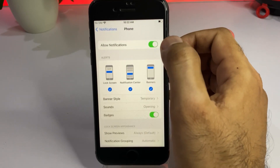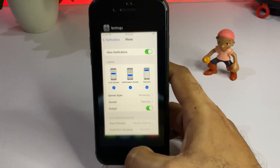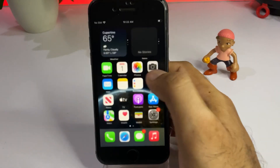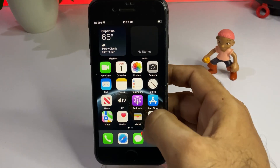Make sure notifications are turned on for that app. If they are turned off, just turn them on and you will get notifications on your iPhone and iPad.